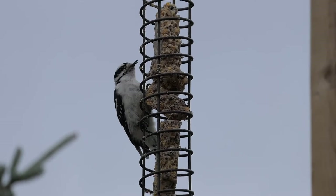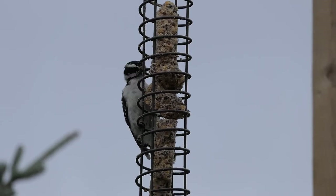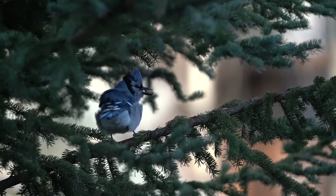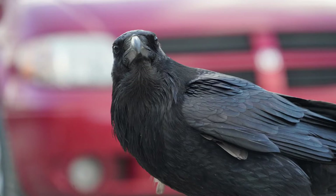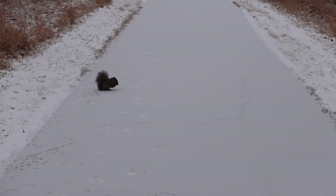Suet feeders, which have wider openings than tube feeders and hold seed cakes made with suet, attract woodpeckers including northern flickers, pileated woodpeckers, and hairy and downy woodpeckers. If you want to attract blue jays, peanut feeders are the way to go, but be prepared for their magpie and crow cousins to show up for snacks too. Peanut feeders will also attract squirrels, which may scare away the birds.